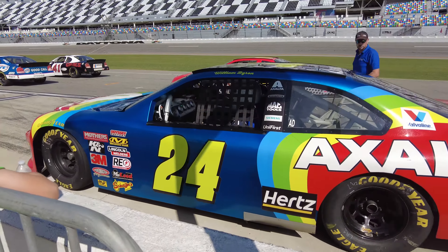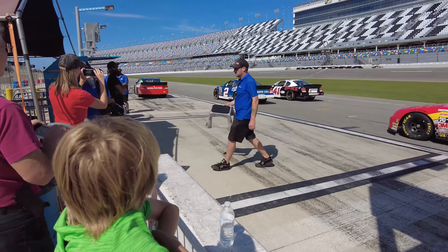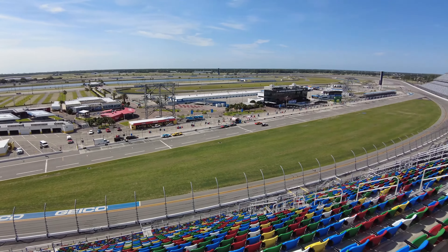Hey Florida Travelers, Krista here, and if you're visiting Daytona Beach, I'm going to tell you why you should definitely consider adding a tour to the Daytona International Speedway to your day, even if you're not a race fan.